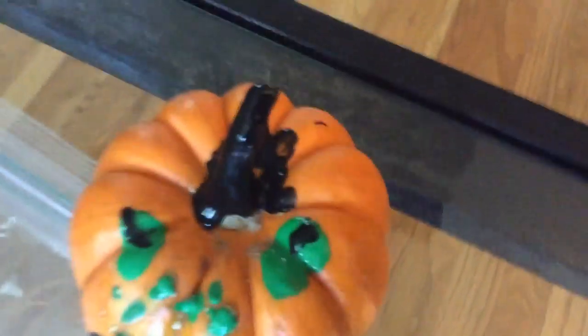Hey guys, I'm back today. I just painted some pumpkins, so I made this witch. She's got warts on her nose and a little witch hat. That's the witch.